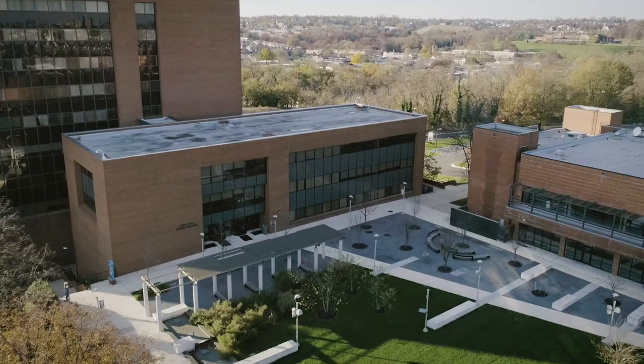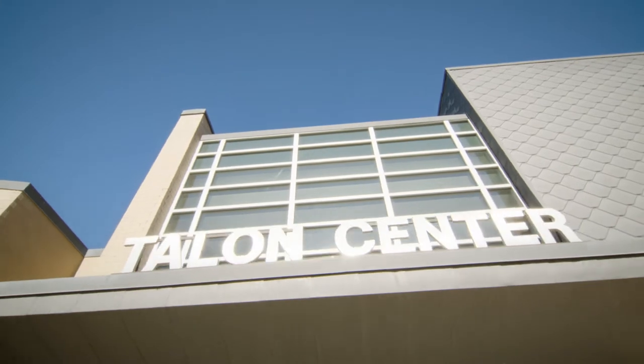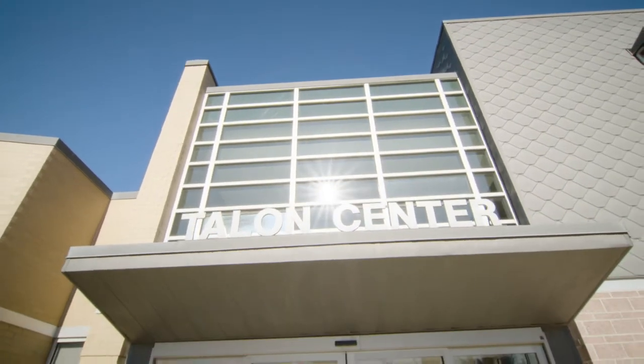For most students, Coppin is home away from home. There are many privileges to living on campus. For one, you're close to your class buildings and recreational facilities, and the dining hall is just a few steps away. Let's take a look at some of the other benefits to living on campus.